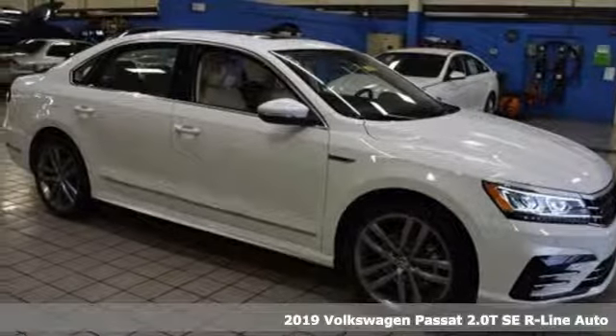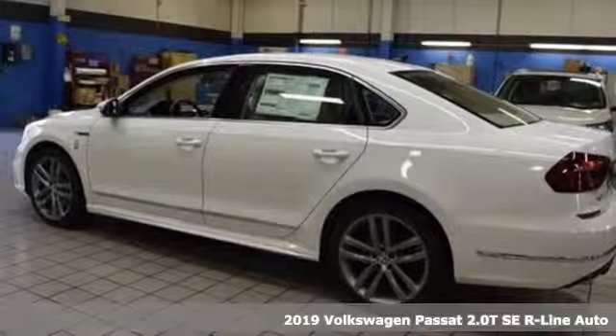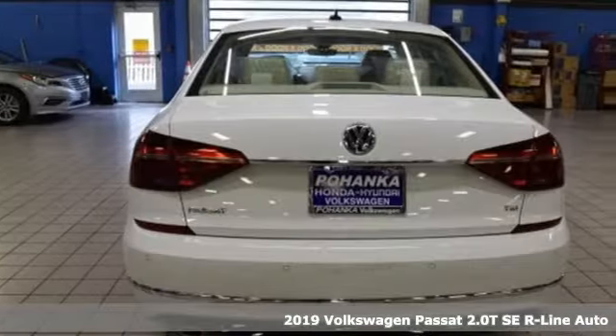Here's a new 2019 Volkswagen Passat. Family time picks up a few more fans in this Passat, plus it offers an exciting list of features.